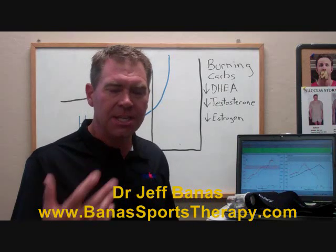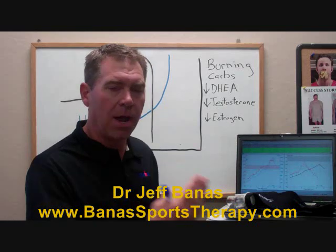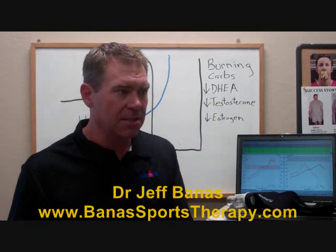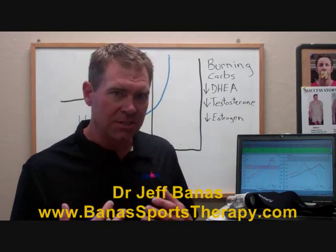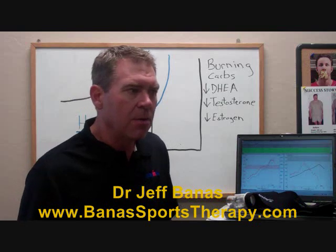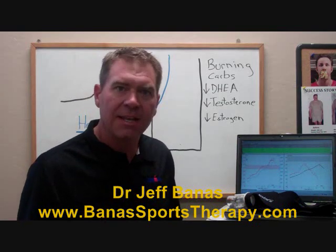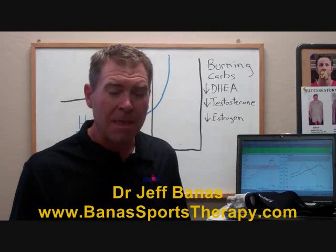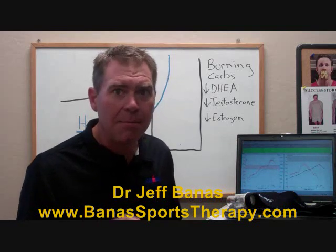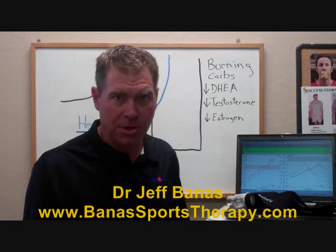If we can teach an athlete's body how to use fat as a source of fuel, they'll be able to bike longer, exercise longer, and run longer since their body is using its own stored fat. Now we're using this test with everyday people to develop a custom exercise program based on their specific metabolism so we can teach their body to be efficient at burning fat.